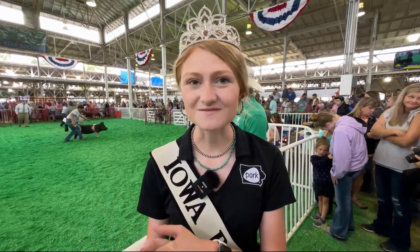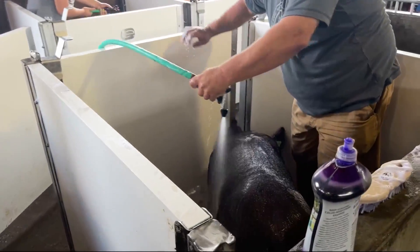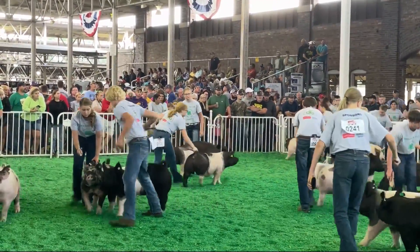The exhibitors have all spent a lot of time throughout their summer working with their pigs, basically training their pigs like athletes. These pigs are walked every day and cared for, fed obviously, and then we brush them up real nice. So this is kind of our big game of the year.